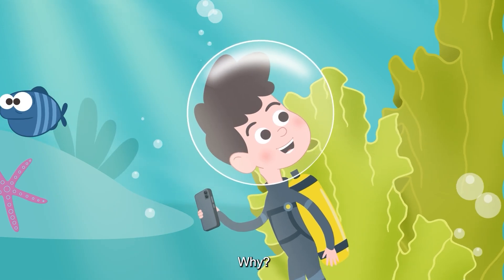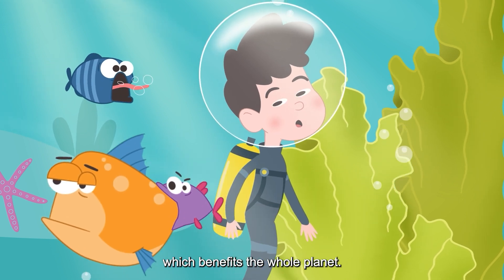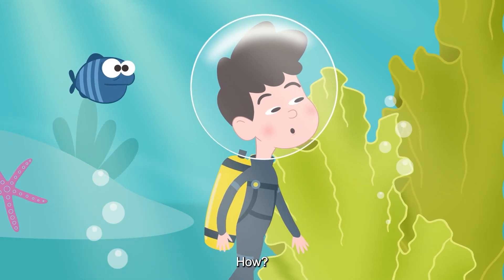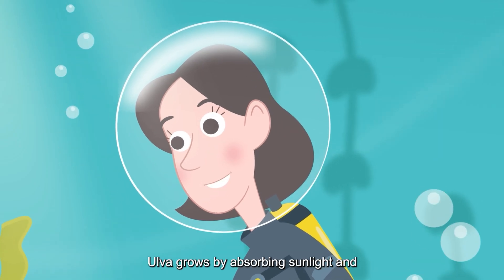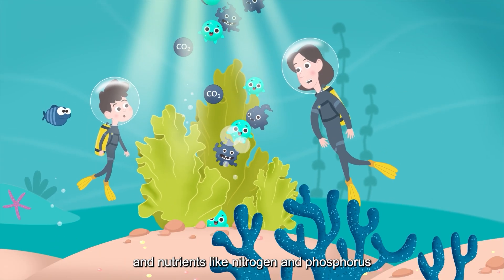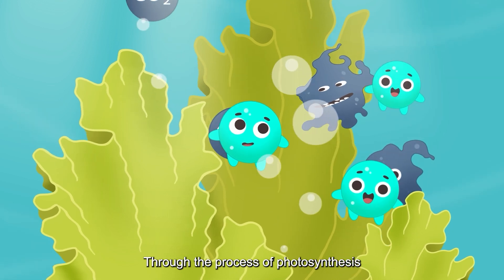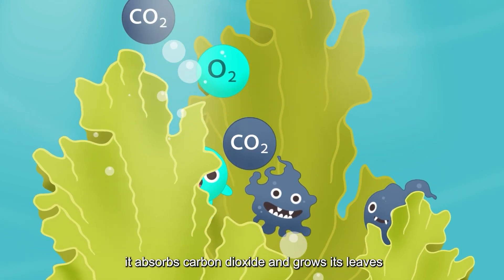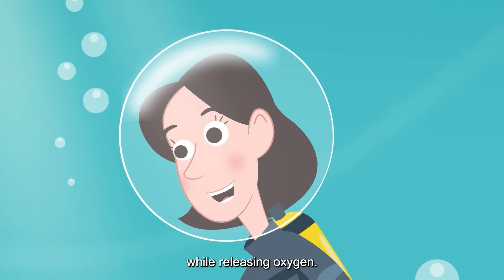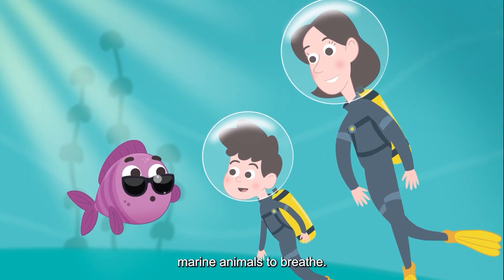Ulva helps preserve the ecological balance of the ocean, which benefits the whole planet. Ulva grows by absorbing sunlight and carbon dioxide from the atmosphere, and nutrients like nitrogen and phosphorus from the sea. Through the process of photosynthesis, it absorbs carbon dioxide and grows its leaves while releasing oxygen.